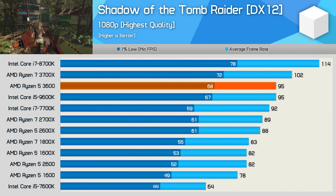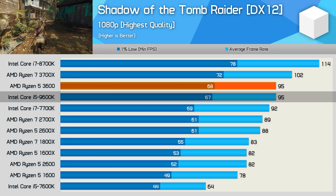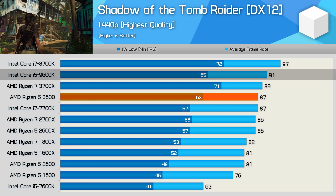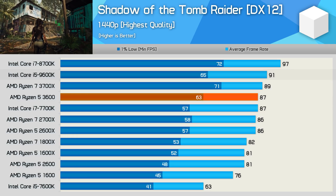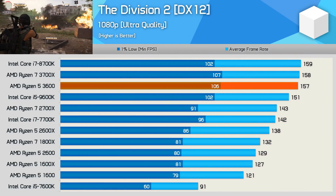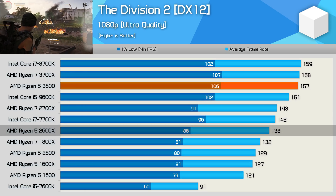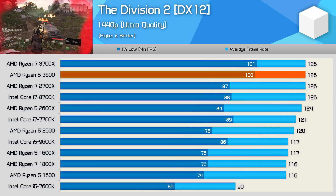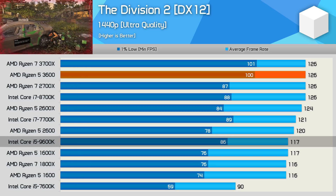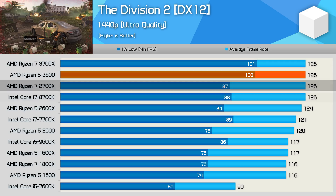In Shadow of the Tomb Raider, the 3600 matched the 9600K — a very solid result given the 9600K costs more and requires a separate cooler. The 1440p results were much the same, with the 9600K creeping ahead by a few frames but overall performance remaining competitive. In The Division 2 at 1080p, the 3600 edged out the 9600K and made a significant step forward from both the 2600X and 2700X. At 1440p, the 3600 pulled further ahead on 1% low performance, actually matching the 3700X and beating the 2700K and 8700K.